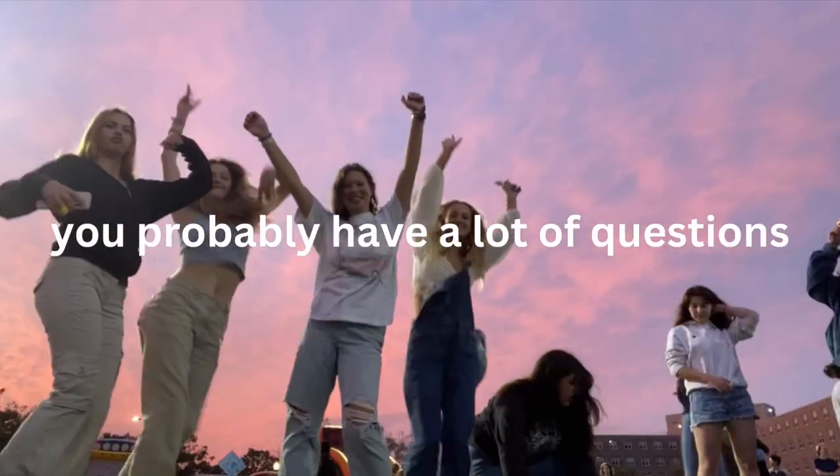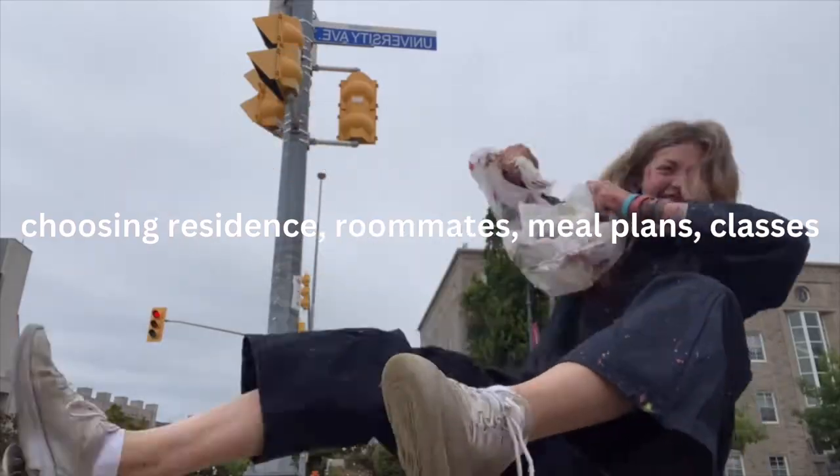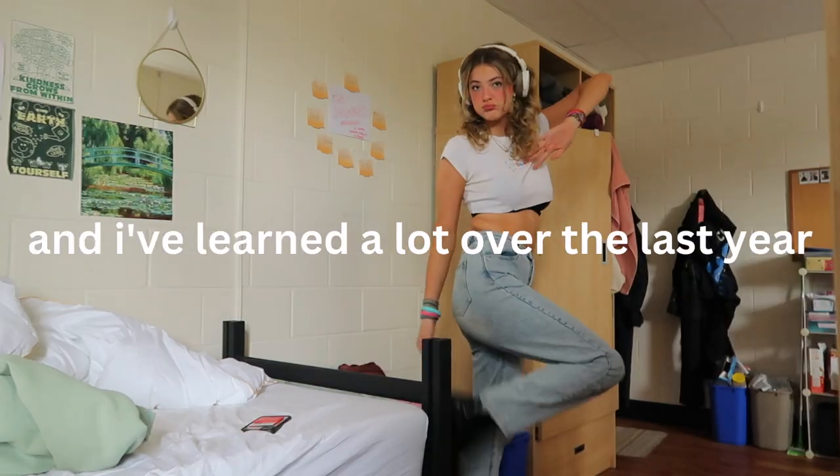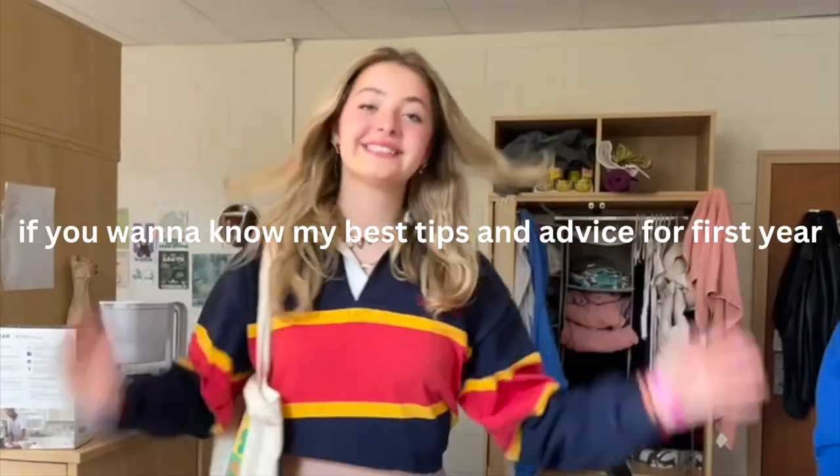If you're coming to Queen's next year, you probably have a lot of questions — choosing residence, roommates, meal plans, classes, and how to find your place at Queen's. I've been there, and I've learned a lot over the last year. If you want to know my best tips and advice for first year, keep watching.